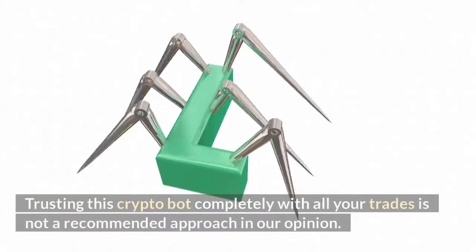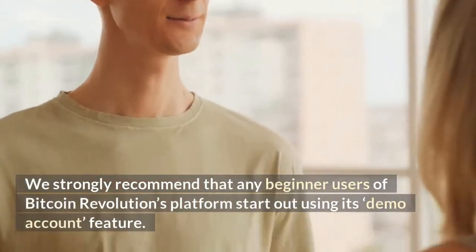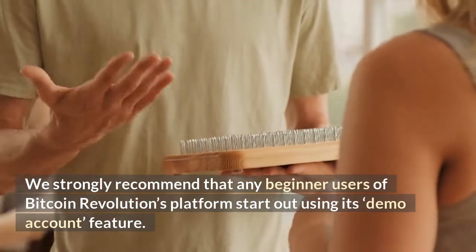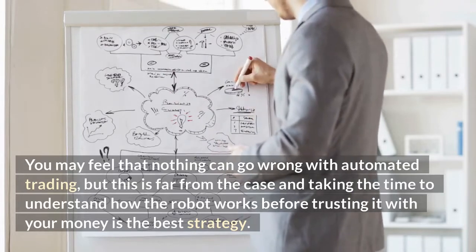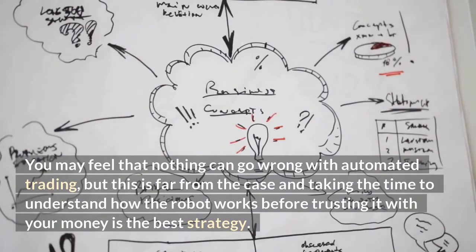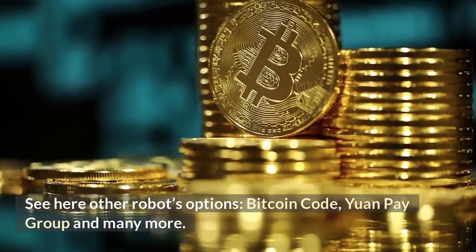Trusting this crypto bot completely with all your trades is not a recommended approach. We strongly recommend that any beginner users of Bitcoin Revolution's platform start out using its demo account feature. You may feel that nothing can go wrong with automated trading, but this is far from the case — taking the time to understand how the robot works before trusting it with your money is the best strategy. See also other robot options: Bitcoin Code, YuanPay Group, and many more.